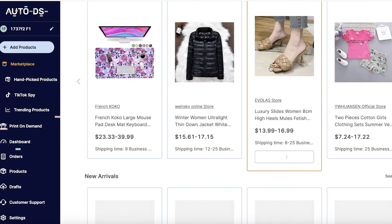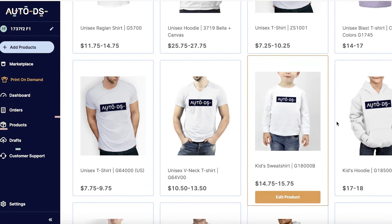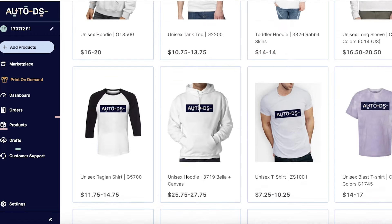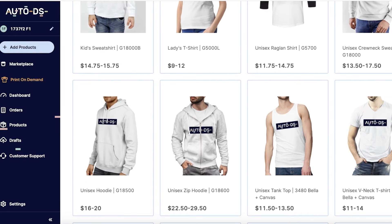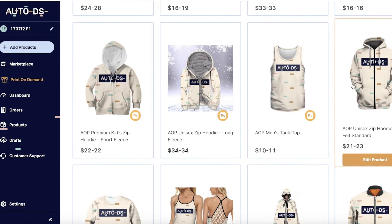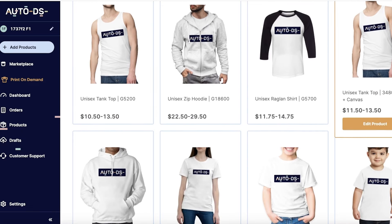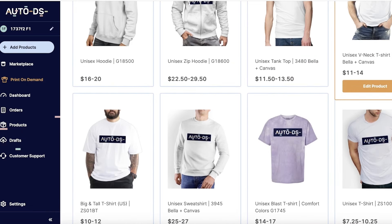Another added feature of AutoDS is that it also has print-on-demand available. So instead of having to buy another subscription to create print-on-demand products, you can create them on AutoDS. They have quite a few different varieties of products available, so you have a good variety. With these two basic features — suppliers and print-on-demand — AutoDS is pretty much a standard dropshipping platform.